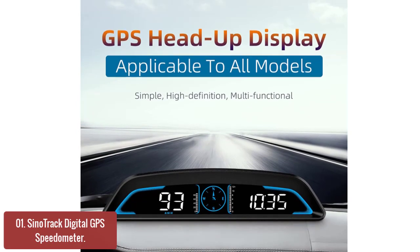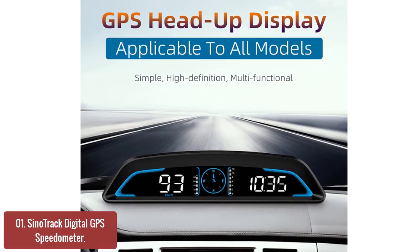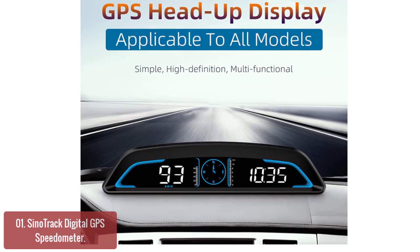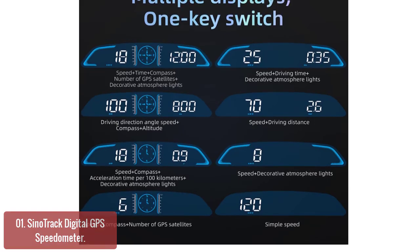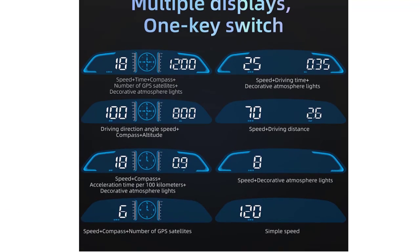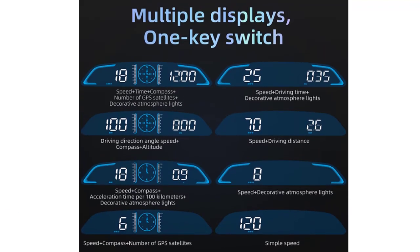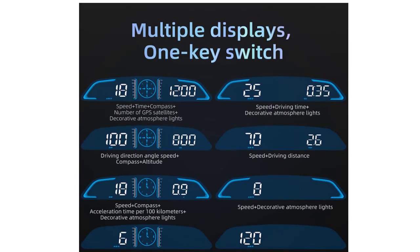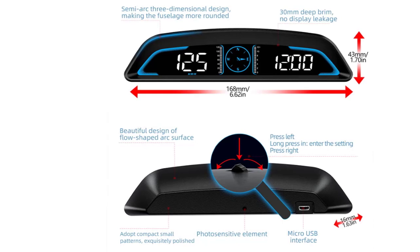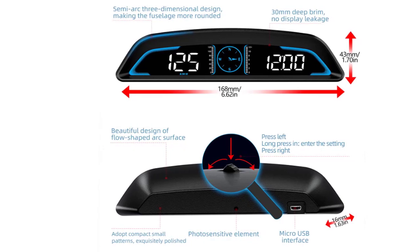Equipped with an automatic light-sensitive screen, there's no need to adjust manually. It will automatically adjust to the most suitable display brightness according to the external light. Whether in the daytime or at night, you can get the clearest data — no longer worry about not being able to see the display when the sun is strong. It also features a fatigue alert after driving continuously for more than the default value of 4.0 hours.